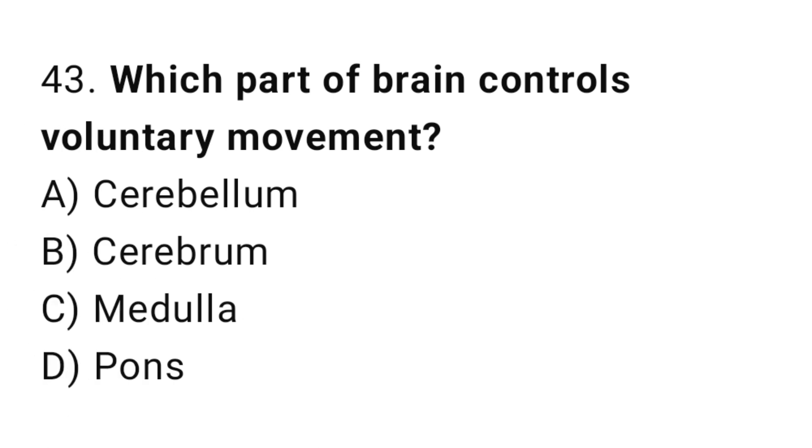Q43: Which part of the brain controls voluntary movement? The right answer is B, cerebrum.